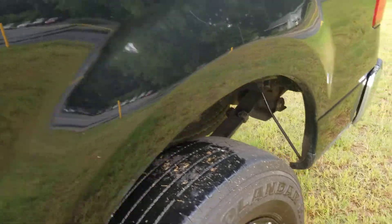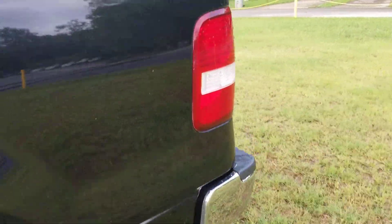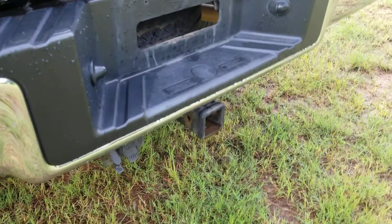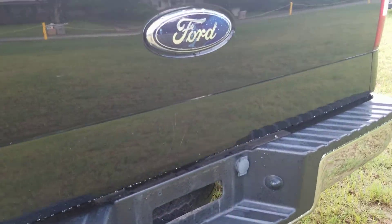Taking a look all the way around the truck — for the money, you cannot beat it, I promise you. Take a look at the tow package right there, so if you're going to be towing, you'll be in good shape.